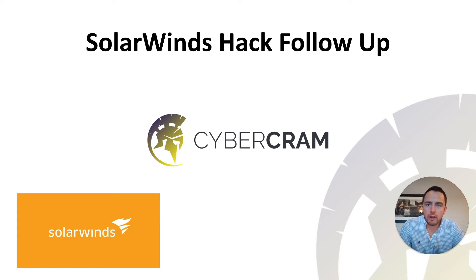Hey everyone, welcome to the Cybercrime YouTube channel. In this video I'm doing a follow-up to my January 23rd video about the SolarWinds hack. There's been a lot of good information released about this, especially detail on how the attackers compromised networks and also on how to respond to this incident.